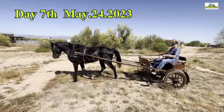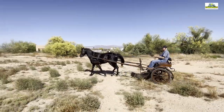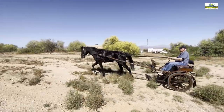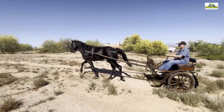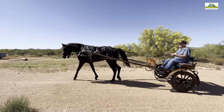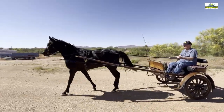Seven days have passed. Velvet's Adonis seems to have fun driving. This carriage also makes it enjoyable for the driver to drive off-road — the suspension catches everything, and the gig is built for rough terrain. After this basic training, we continue with practice. The goal is to achieve flying control, such as direction changes and gates with only voice commands.